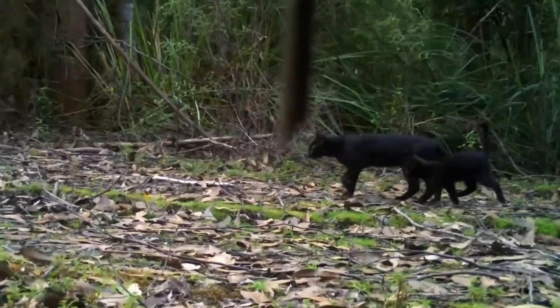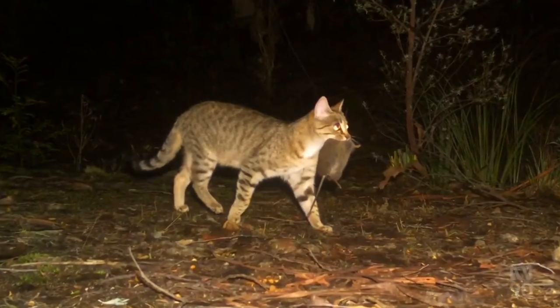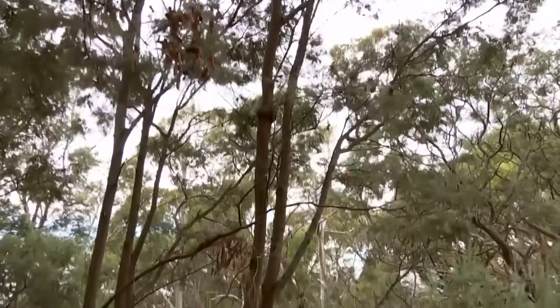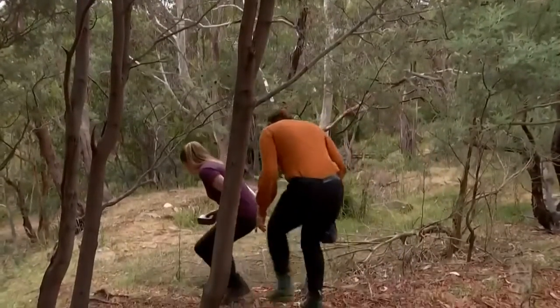The cameras are also capturing unwanted animals, giving researchers an understanding of the spread and impact of feral cats. We do see them with ring-tailed possums, bandicoots, and small rodents as well.